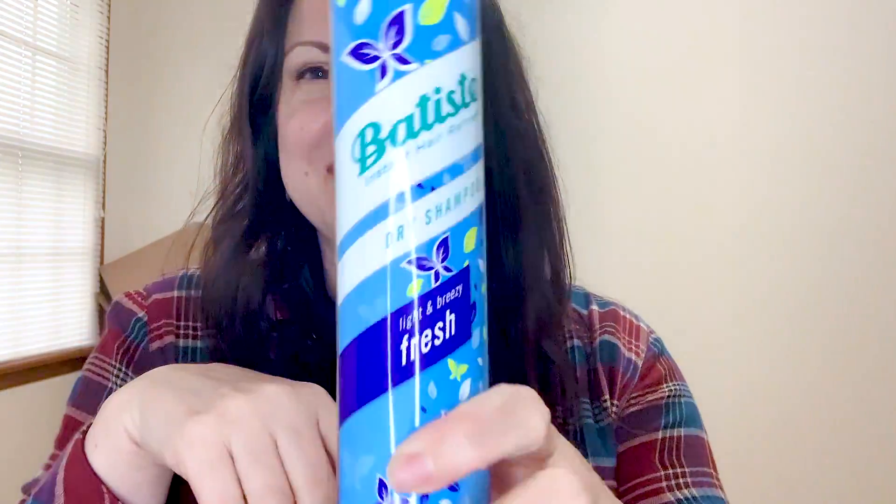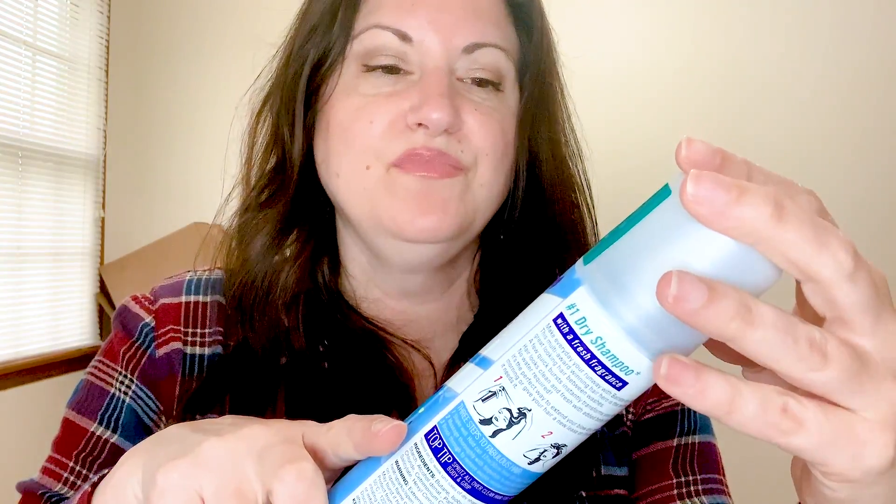But Batiste — also a drugstore brand and not very expensive, I think the last bottle was about ten dollars. This works really really well for me, it goes on white and I have dark hair. How I do it is: when I get out of the shower on days I don't wash my hair, I spray this in while it's dry, let it sit while I do my makeup, and then do my hair after. That works great — definitely would recommend it.